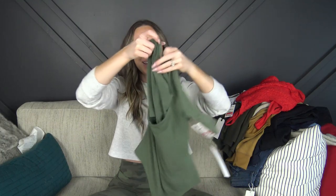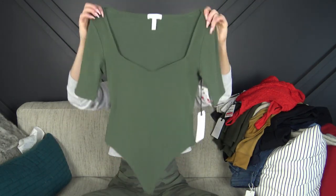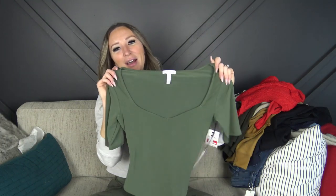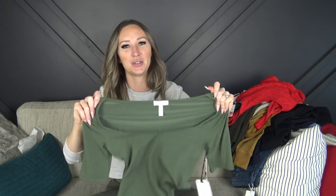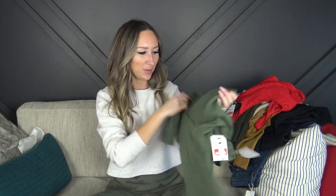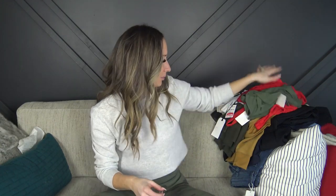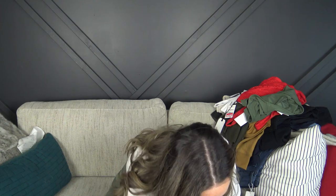I picked up a t-shirt bodysuit that has more of a square-cut neck coming down in a little V. This is super stretchy, almost like spandex, so I think it'll look really cute. This is also from Leith, also size small. All of this stuff was on the clearance rack, so you can't beat the prices.